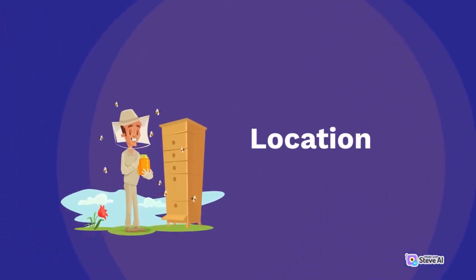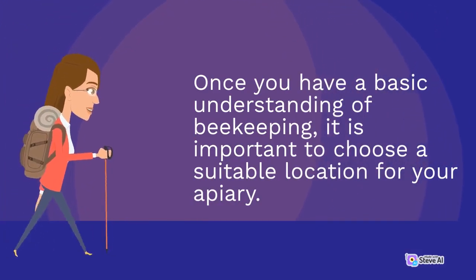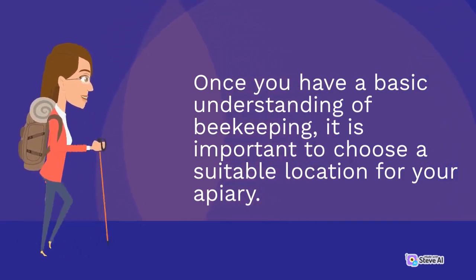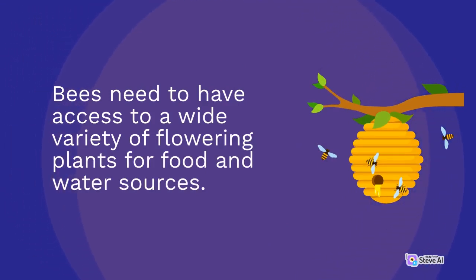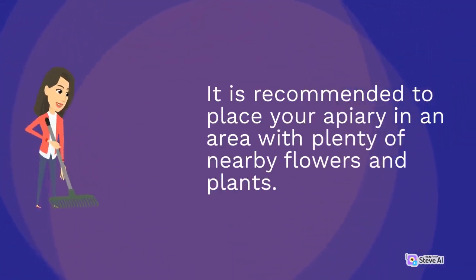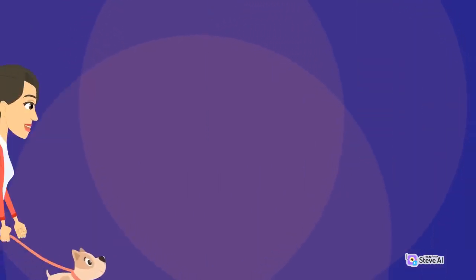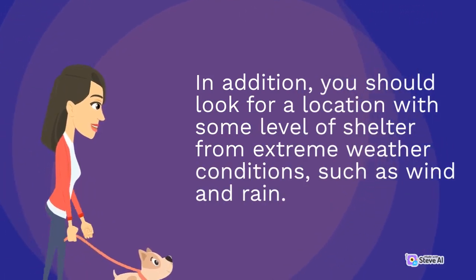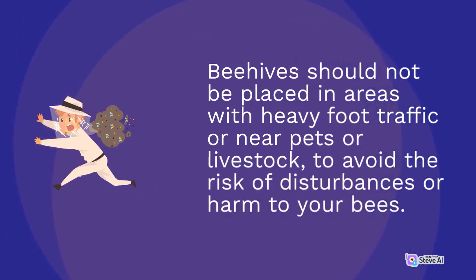Once you have a basic understanding of beekeeping, it is important to choose a suitable location for your apiary. Bees need to have access to a wide variety of flowering plants for food and water sources. It is recommended to place your apiary in an area with plenty of nearby flowers and plants. You should also look for a location with some level of shelter from extreme weather conditions, such as wind and rain. Beehives should not be placed in areas with heavy foot traffic or near pets or livestock, to avoid the risk of disturbances or harm to your bees.